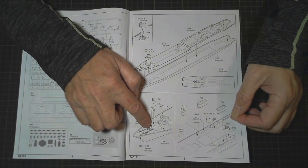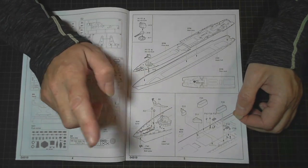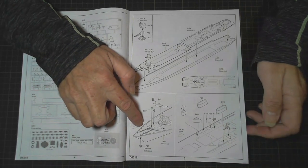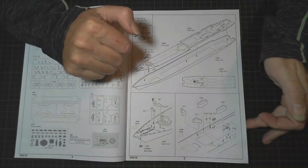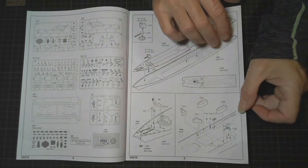Straight away we're putting parts on — the anchors. Surprisingly it didn't come with anchor chain, so you'll probably have to add that yourself if you don't want to use what's already marked on the deck. Then we've got some structures going on the deck.